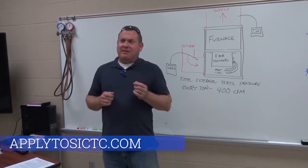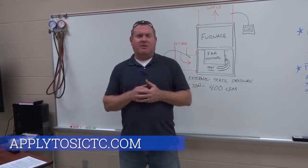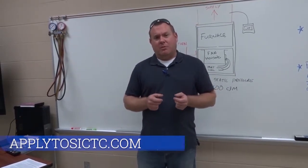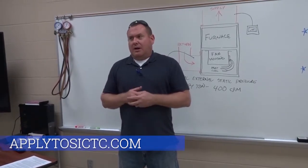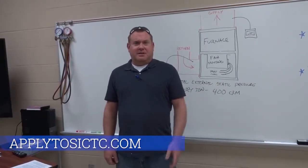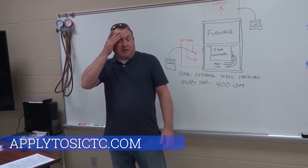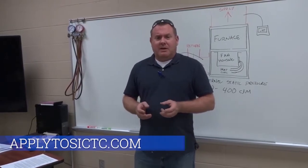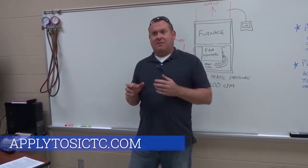HVAC is broken down into several different disciplines. If you really like the electrical portion but not the fabrication, you can still stay in HVAC and make a whole career just working on the electrical part. Maybe you like duct fabrication, working with sheet metal and welding — that's also a whole career by itself. Plumbing is the same way — if you like working with piping and the equipment used to install it, you can make a whole career just doing that. That's something unique about this class and trade compared to others.